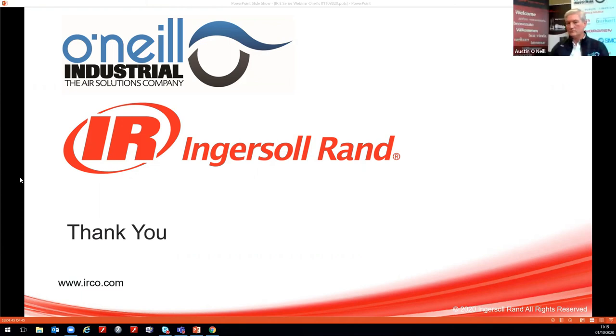No more questions coming in. To conclude, having seen the presentation, this machine really is a groundbreaking unit in oil-free technology. If anyone would like this presentation or any other information, please do let us know and we're happy to provide whatever you need. Thanks to Graham and David for the presentation, and to everybody that joined — thanks very much for taking the time.